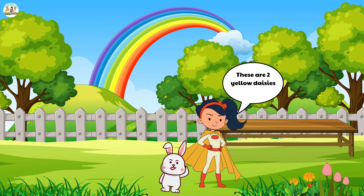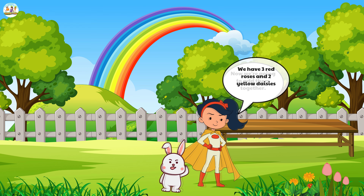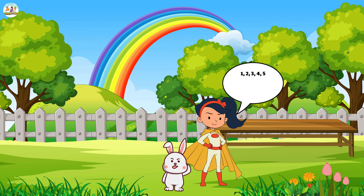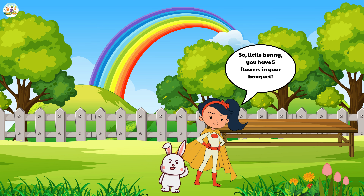Mew Mew placed the three red roses and two yellow daisies side by side. 'We have three red roses and two yellow daisies. Now we're going to add them together.' Mew Mew counted each flower: one, two, three, four, five. 'So, little bunny, you have five flowers in your bouquet,' Mew Mew said happily.